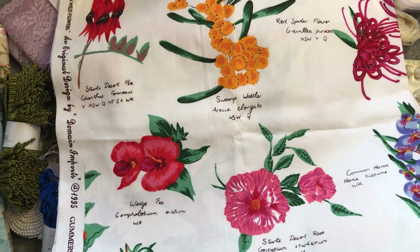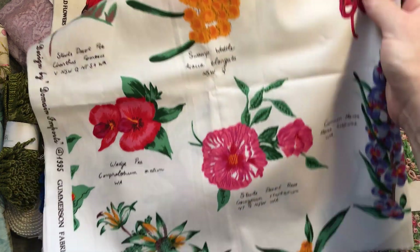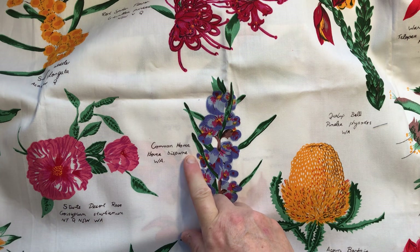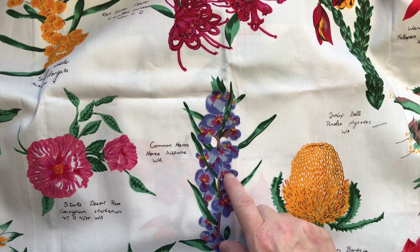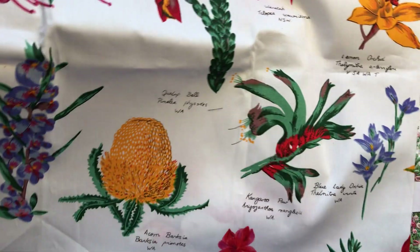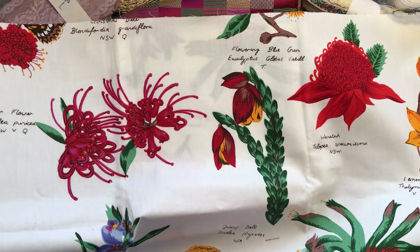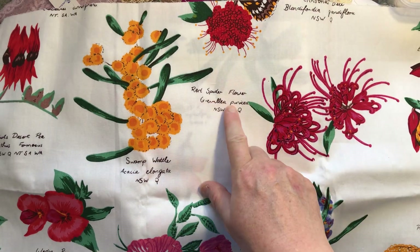Continuing the Australian theme, there were two pieces of this that came together. It's got all sorts of Australian wildflowers — swamp wattle, New South Wales wedge pea, WA Sturt's desert rose from Northern Territory, Queensland, New South Wales and WA. There's also the acorn banksia from WA, kangaroo paw, blue lady orchid — that's definitely an orchid — lemon orchid, the waratah, and a little bit of the flowering blue gum up there.